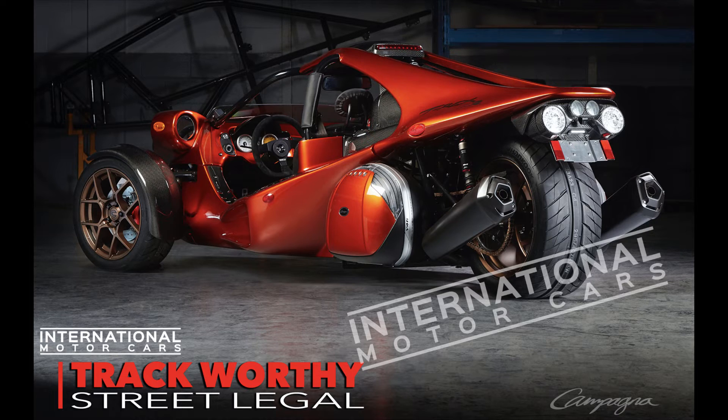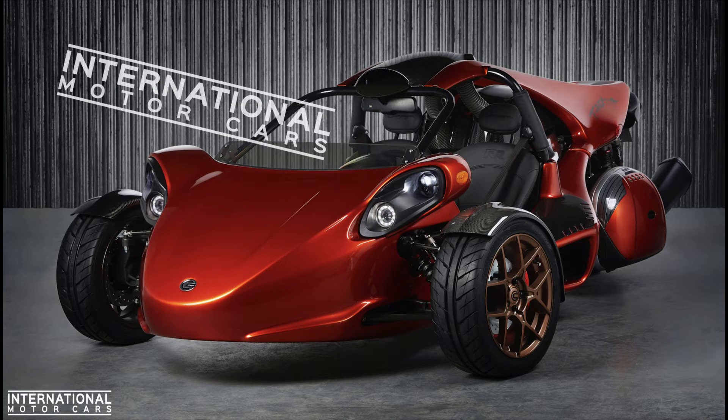Bottom line, the new 2021 T-Rex Race Ready is both track-worthy and street-legal. We're placing our first order for the new 2021 T-Rex RR right now, and we expect to have it sometime in May. If you're interested in checking this bike out, we are going to have a demo here in April. Please send us a message, comment on this post, find me on Instagram, send me a message there, and we'd be happy to have you in for a test drive.